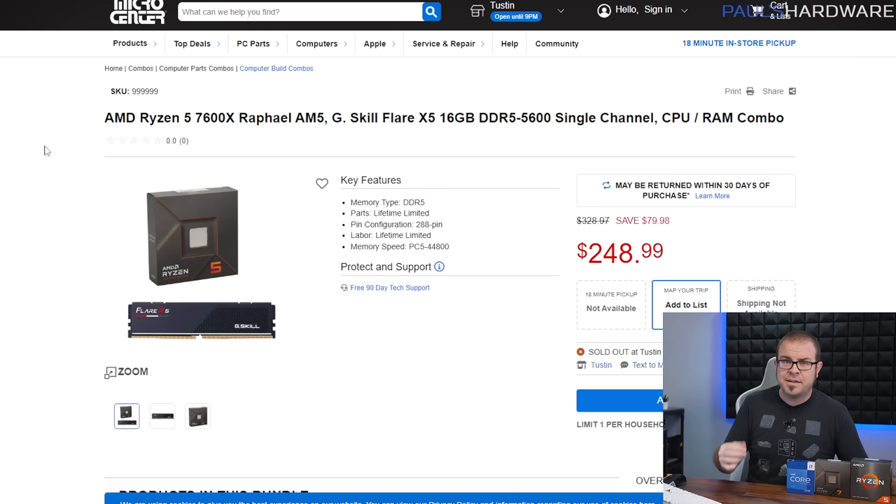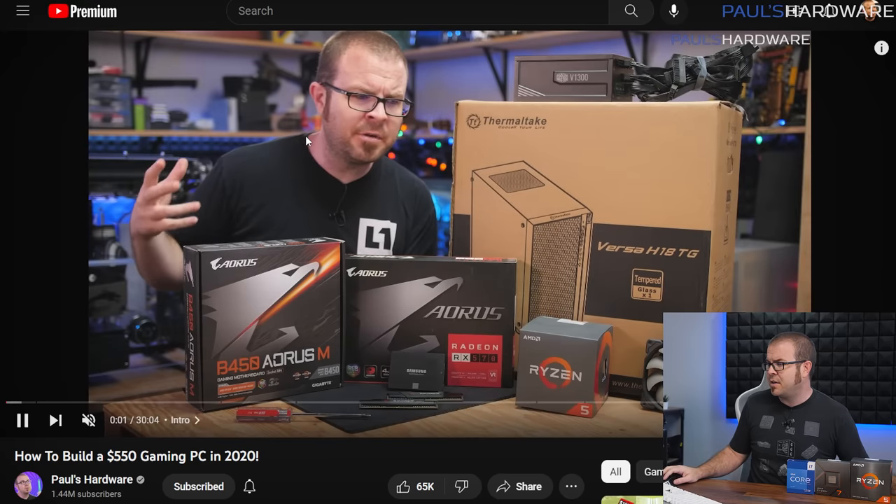Micro Center is awesome, and no, I'm not being paid to say that — they are not a sponsor of this video. But they have really good deals on CPUs, motherboards, and CPU/motherboard/memory combos, like a deal right now for a 7600X and a 16GB memory kit for $250. Note that this CPU by itself was $300 just a week ago. I won't be going over Micro Center deals because not everyone has access, but definitely check it out if you do.